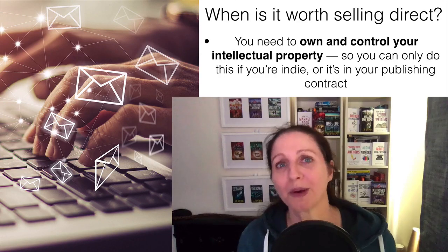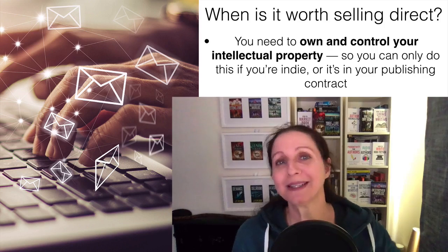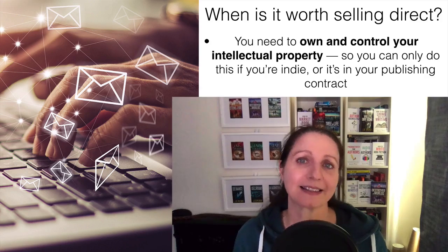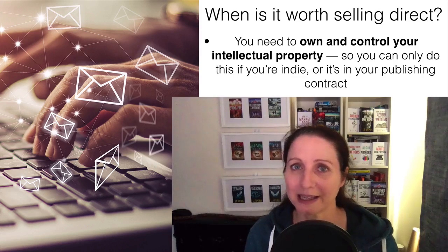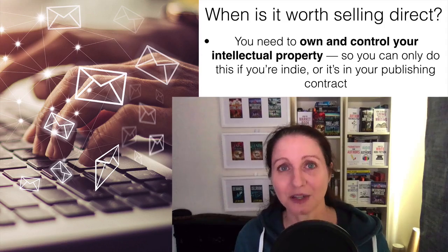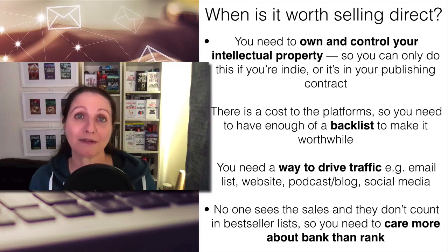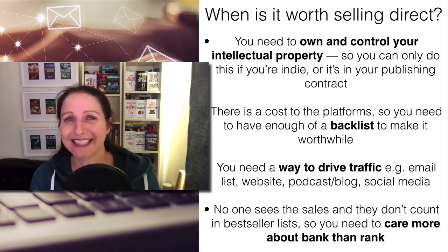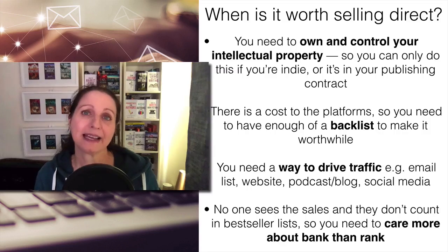Now that sounds incredible, but I do want to put a caution on all of this because it's not worth selling direct for everyone. First, you do need to own and control your intellectual property. If you've signed an exclusive deal with any retailer or a publishing contract, you may not be able to sell direct — so check that before you do anything. Then there is a cost: a monthly or annual cost to use platforms like BookFunnel and Payhip. You need to make some money, and you really need a backlist to make it worthwhile.